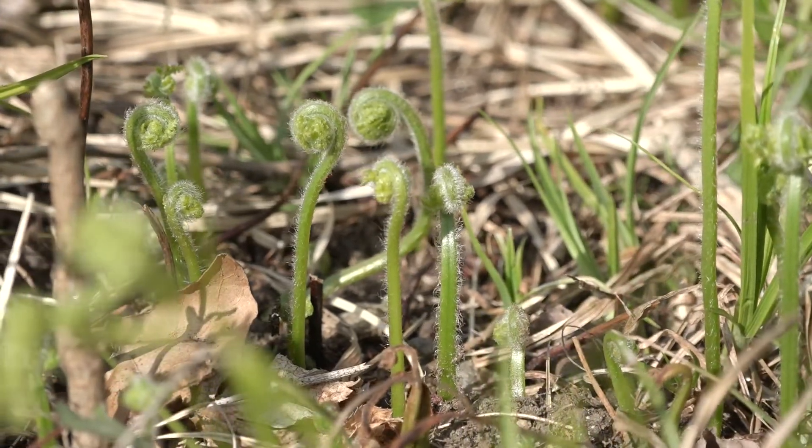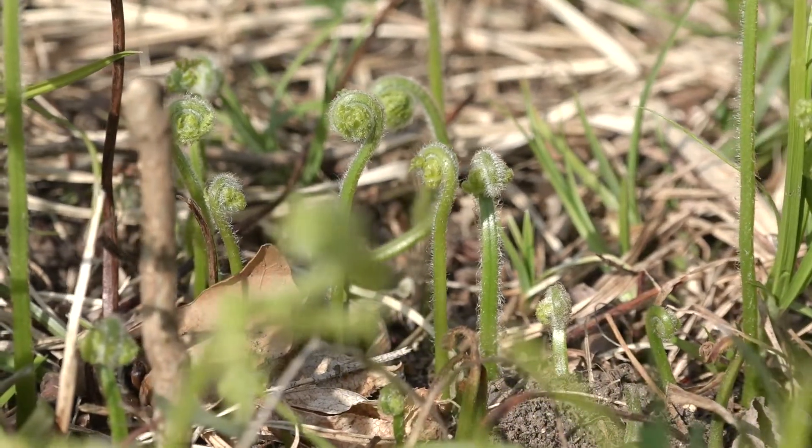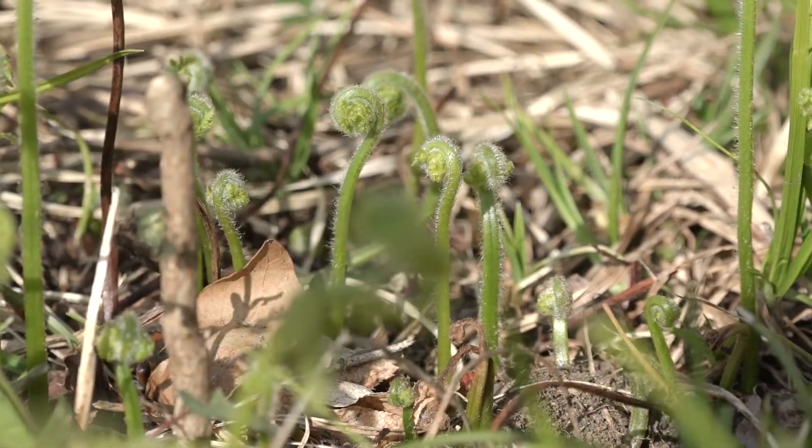Ferns are a very primitive plant. These things go way back to the days of the dinosaurs. When dinosaurs roamed the earth, there were ferns. Ferns are really simple, a very simple plant. They don't have flowers.